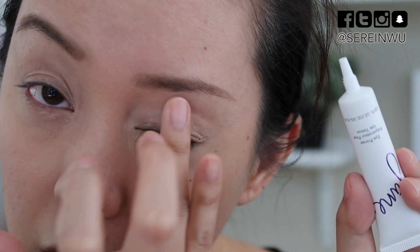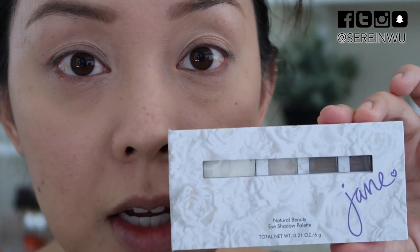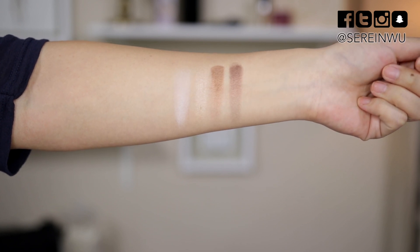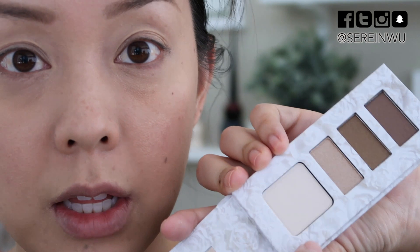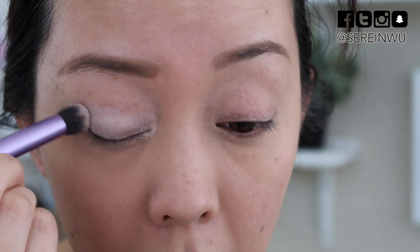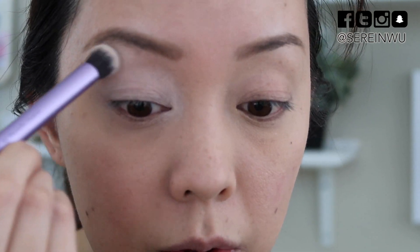The eye primer reminds me a lot of either the Too Faced or the Urban Decay ones — immediately, the texture, the coloring, the formulation all remind me of those. My eyeshadow palette is also from Jane Cosmetics — this is the Natural Beauty eyeshadow palette. You get four shades: a nice large base shade and three very neutral browns. After applying the eye primer, I'm going in with the vanilla shade using a Real Techniques deluxe crease brush to pat it on.